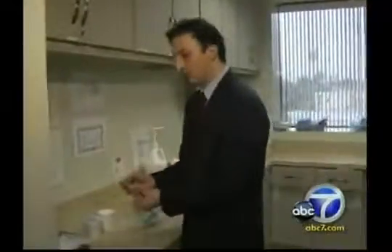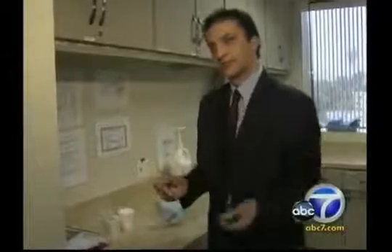He looked for a reconstruction surgeon, but most doctors did not want to touch him — that is, until he met cosmetic surgeon Dr. Nathan Newman. Dr. Newman pioneered a new treatment called the stem cell lift. He removes fat from the patient and harvests one of the body's most precious resources: adult stem cells.